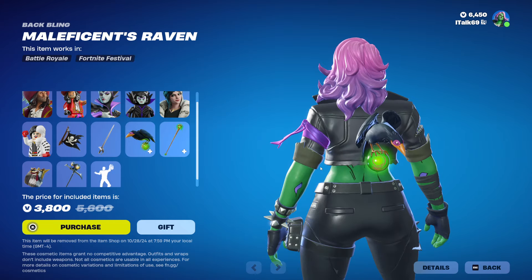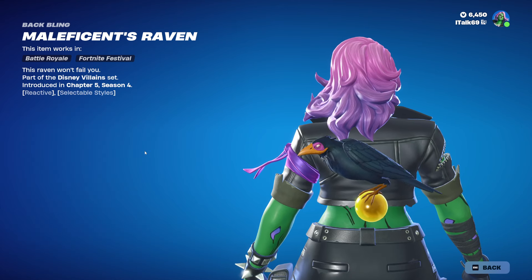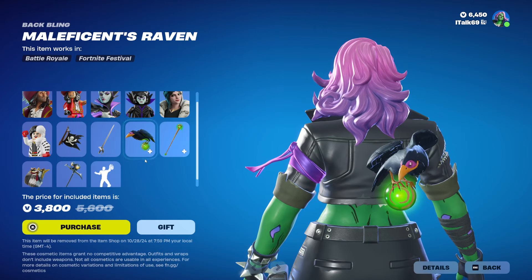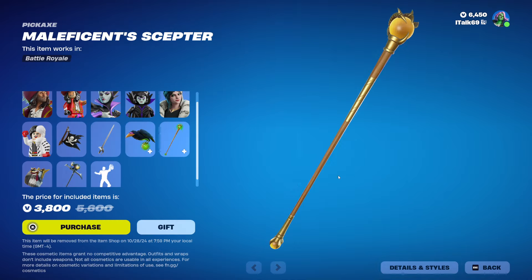We have Maleficent's Raven as a back bling — very cool. That orb is reacting to something. It looks like it has styles, but it won't show me the styles, so I'm not sure. We have Maleficent's Scepter pickaxe. It's green, then it turns yellow when it hits, and then goes back to green. You can also turn off that reactivity if you want to, though I personally don't know why you would. I think it's very minimal. But at least there are options.